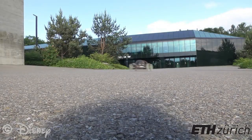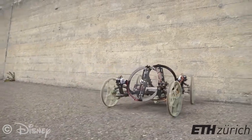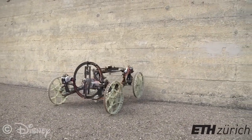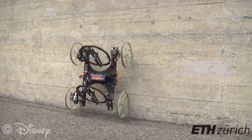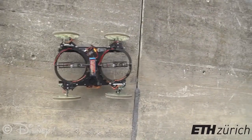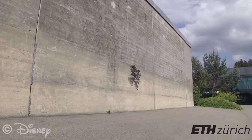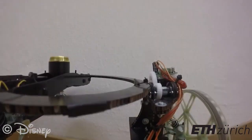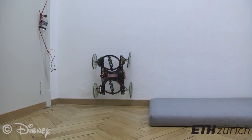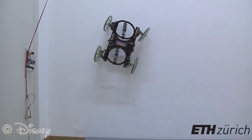By transitioning from the ground to a wall and back again, Vertigo extends the ability of robots to travel through urban and indoor environments. The robot is able to move on a wall quickly and with agility. The use of propellers to provide thrust onto the wall ensures the robot can traverse over indentations such as masonry. To climb a wall, Vertigo tilts its propellers so they produce thrust both upwards and against the wall surface, allowing it to push itself up even smooth or vertical walls.